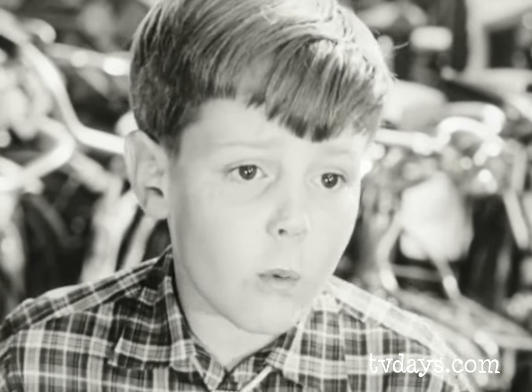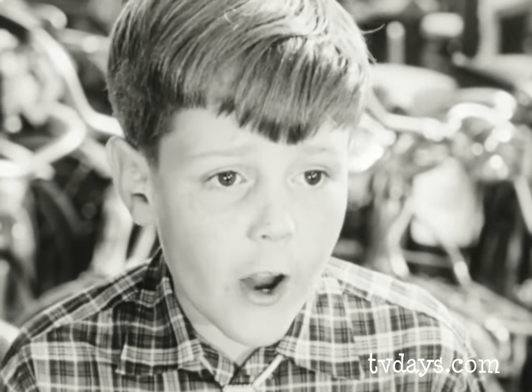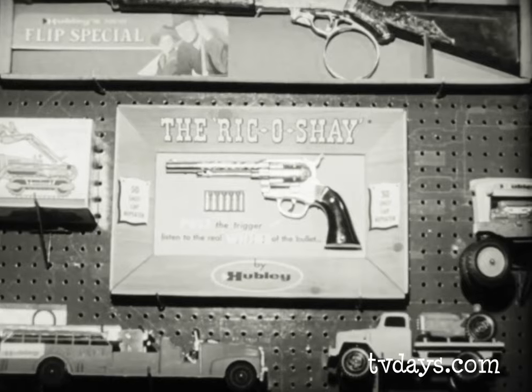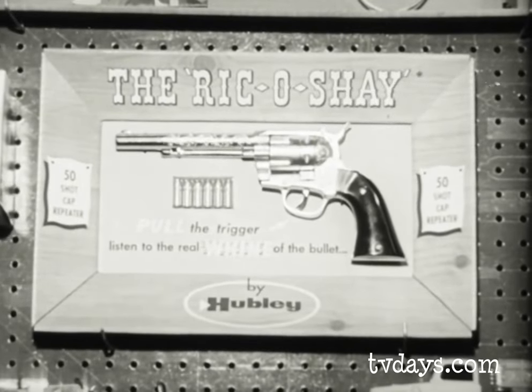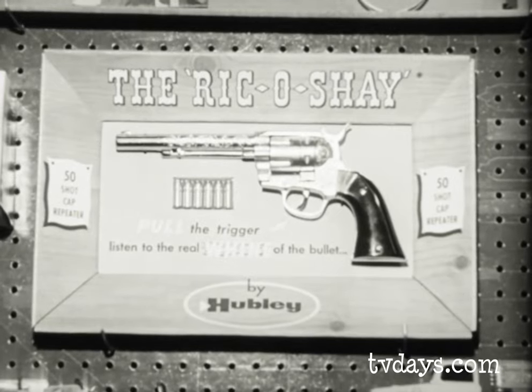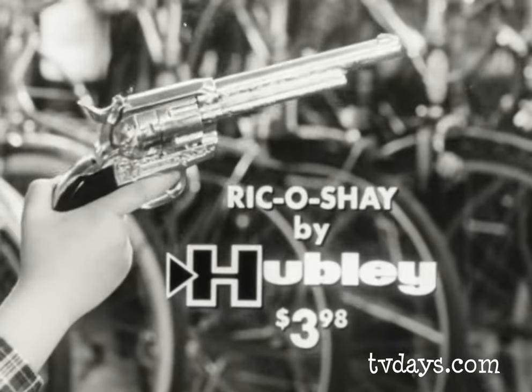That pistol, the one — I've got to have it, the one that goes boing. What do you mean when you pull the trigger? That's it, that's the one I want — the Ricochet, 50 shots, cap repeater by Hubley, the Ricochet.